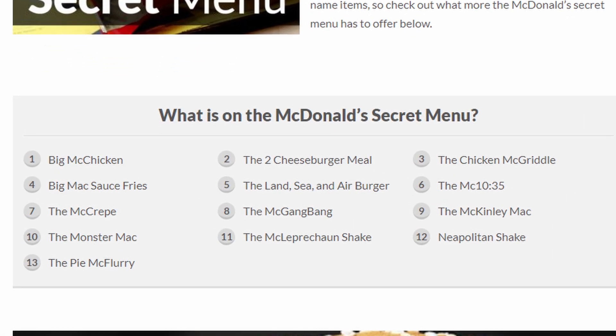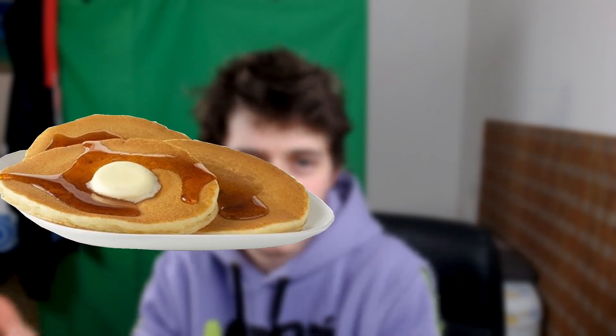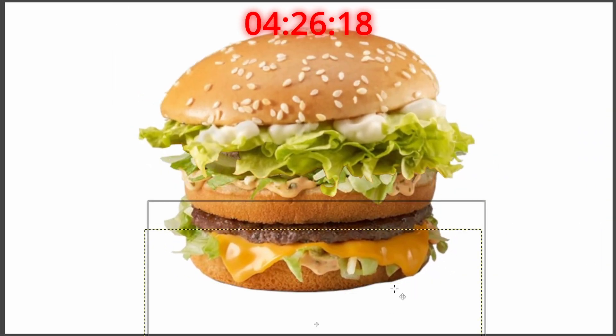Starting off with McDonald's, 13 secret items. That's a lie, because when it comes to the Mac 10 and 35, the Mac Crap and the Mac Gang Bang, they're not secret items — they're literally two super normal orders you're making and then you kind of engineer your way. So it's about 10 items. The Big Mac Chicken is what you get when you order a normal Mac Chicken and you just ask to put some Big Mac in the middle of it. And that's it — F tier.